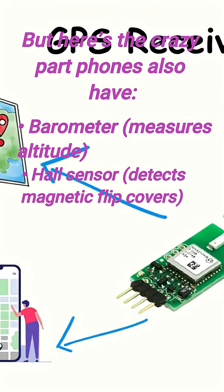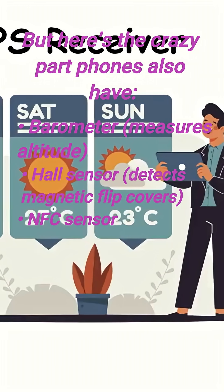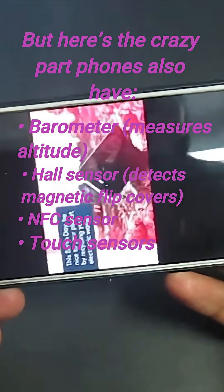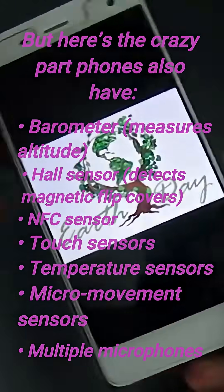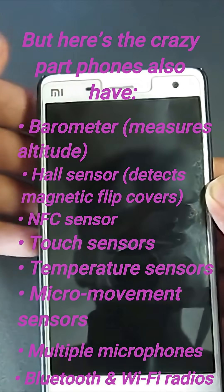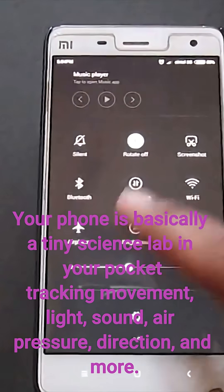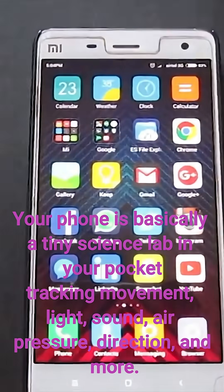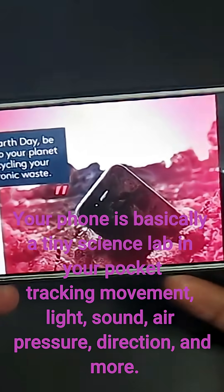Hall sensor detects magnetic flip covers, NFC sensor, touch sensors, temperature sensors, micro movement sensors, multiple microphones, Bluetooth and Wi-Fi radios — that's already more than 20. Your phone is basically a tiny science lab in your pocket, tracking movement, light, sound, air pressure, direction, and more.